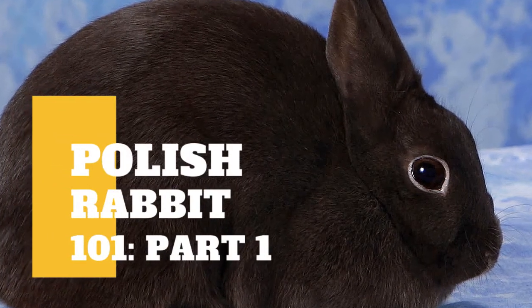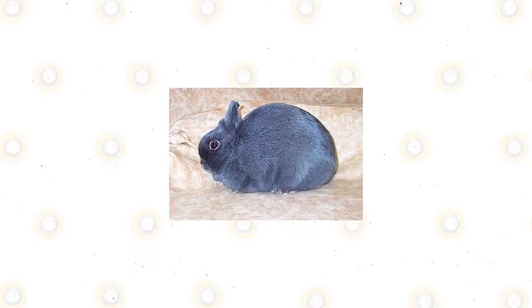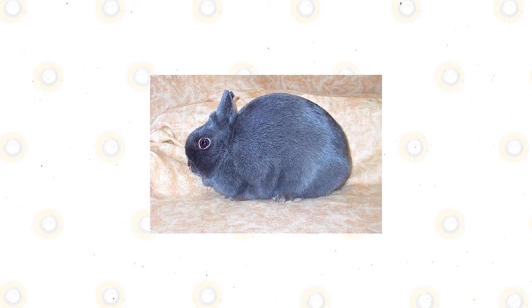If you've ever seen a magician pull a rabbit out of a hat, the odds are good that it was a Polish rabbit. The Polish rabbit is a compact breed with a reputation for being high-strung, despite loving attention from its owners.